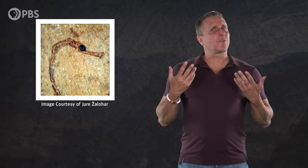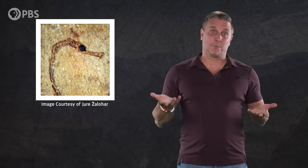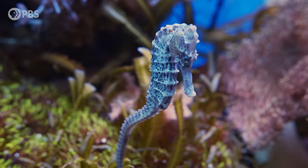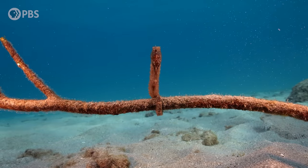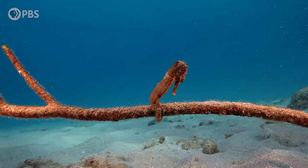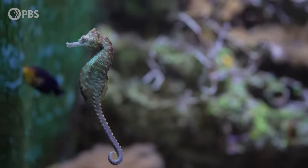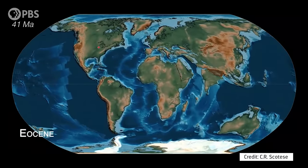But what were seahorses doing there, exactly? Most of Slovenia today isn't exactly oceanfront property, and recent genetic analysis suggests that seahorses didn't originate there. Today they're found in all of the world's oceans. But open-ocean swimming is a real challenge for an animal better suited to clinging to a stalk of coral or a blade of seagrass than swimming long distances. So how did one of the ocean's worst swimmers spread around the globe? And where did they come from in the first place? It turns out it all comes down to plate tectonics.